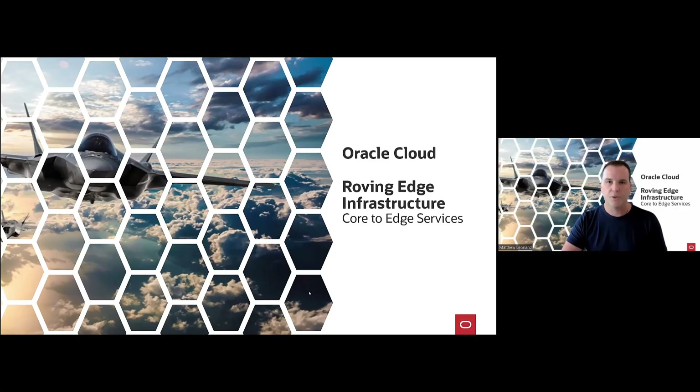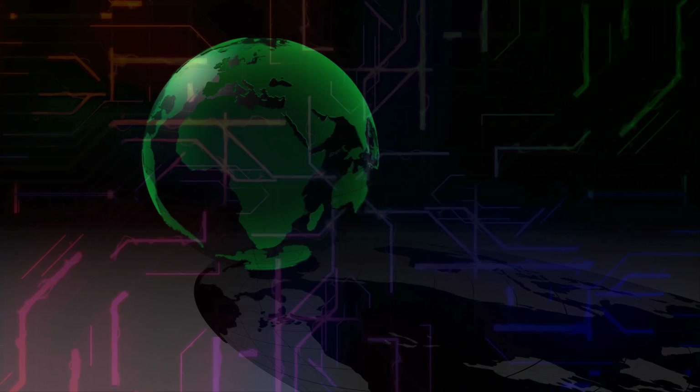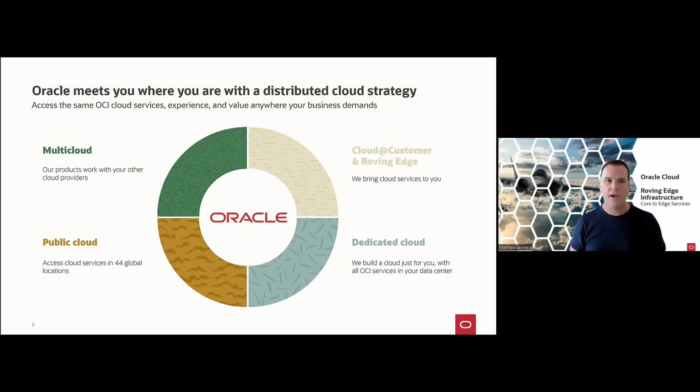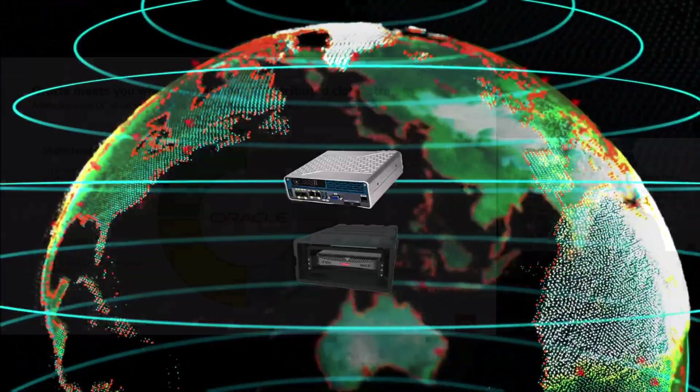OCI's Roving Edge infrastructure is part of Oracle's distributed cloud portfolio. With Roving Edge, we bring the cloud — the power of managed services — out to the far edge across your distributed locations. OCI enables you to build in the cloud, train your models in the cloud, and deploy across your distributed locations using Oracle Roving Edge.